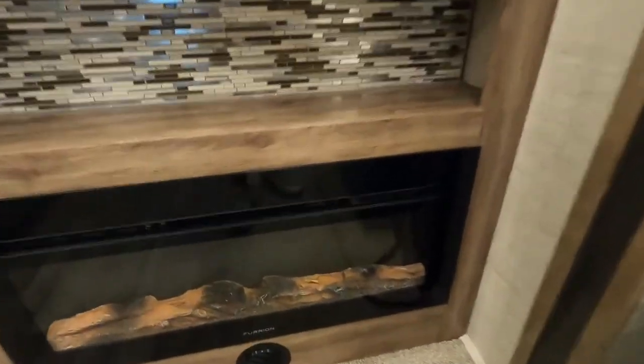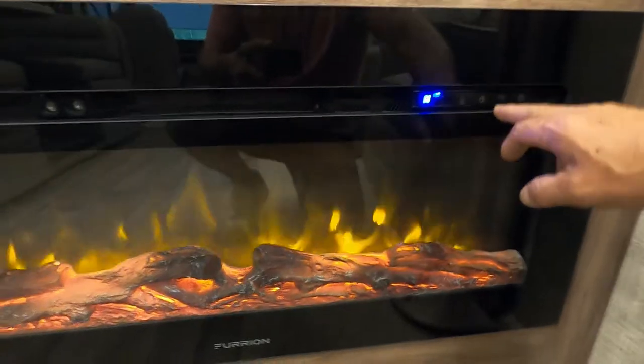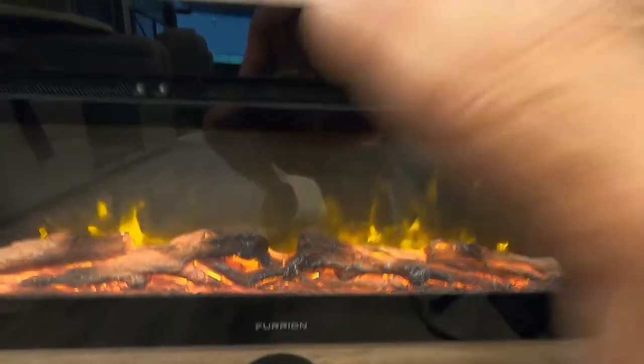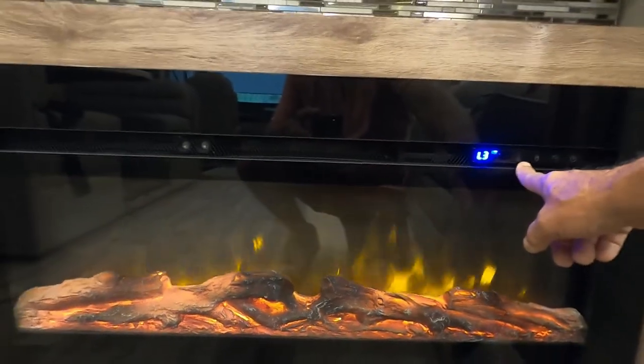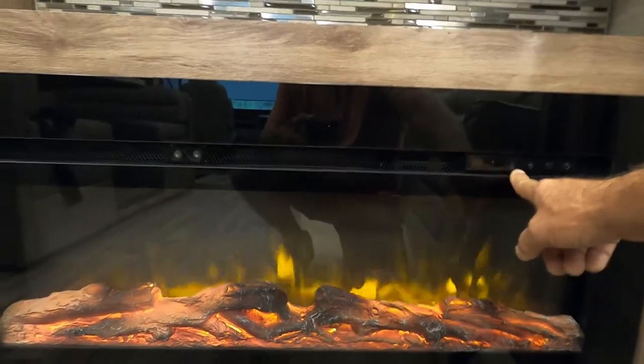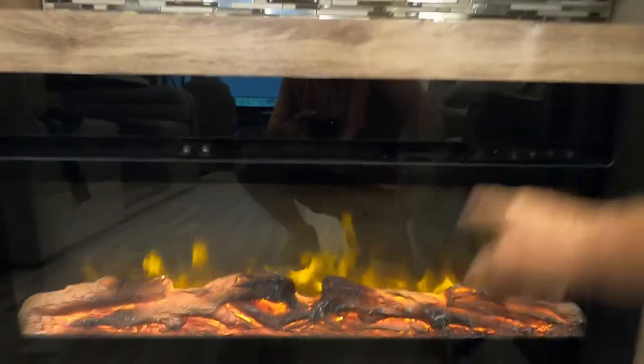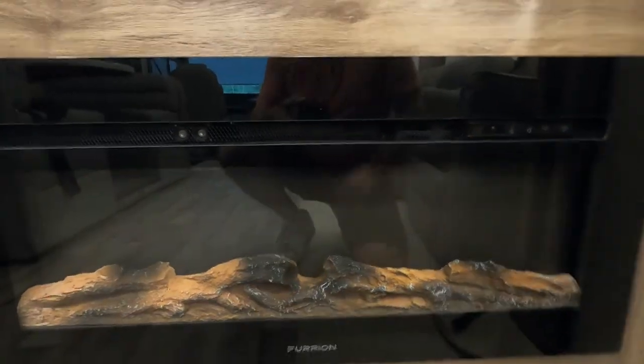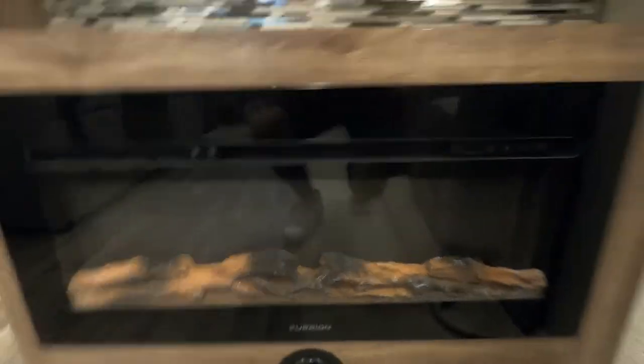Coming in here to your fireplace — it's not just for looks anymore. You can make it brighter or darker. The biggest thing is the heat: if it's chilly in the morning or evening, instead of using up your gas, if you're plugged in at a campsite, turn this heater on. I can feel it getting warm already — it'll get it toasty in here in no time and it'll save you a lot of gas.